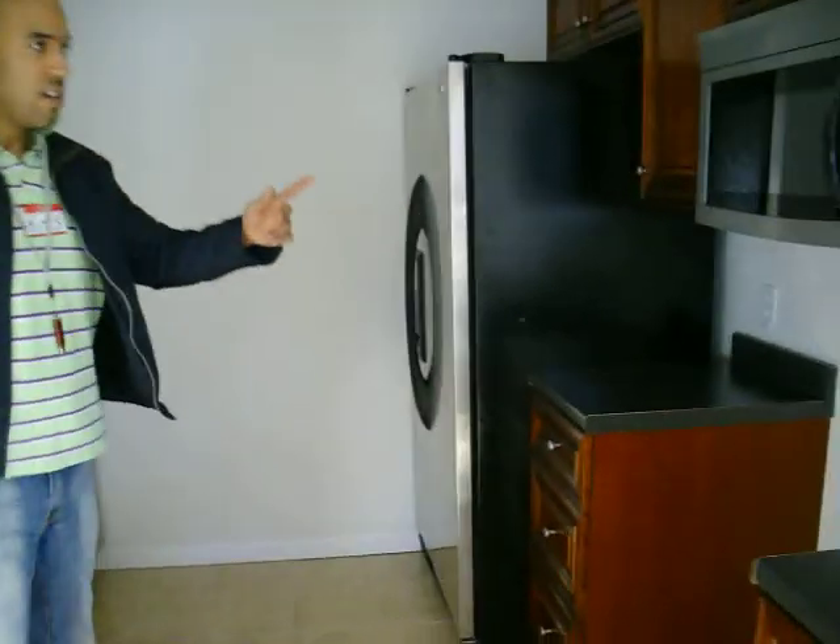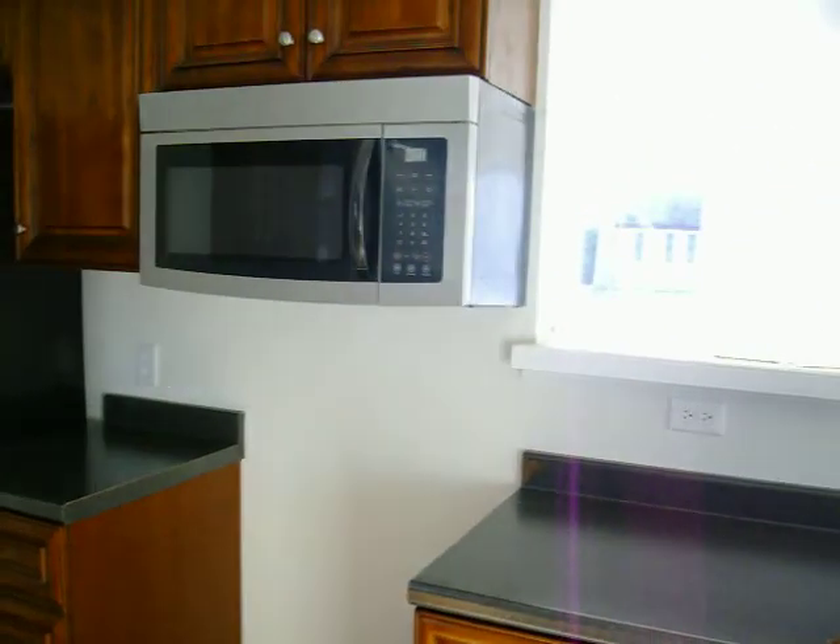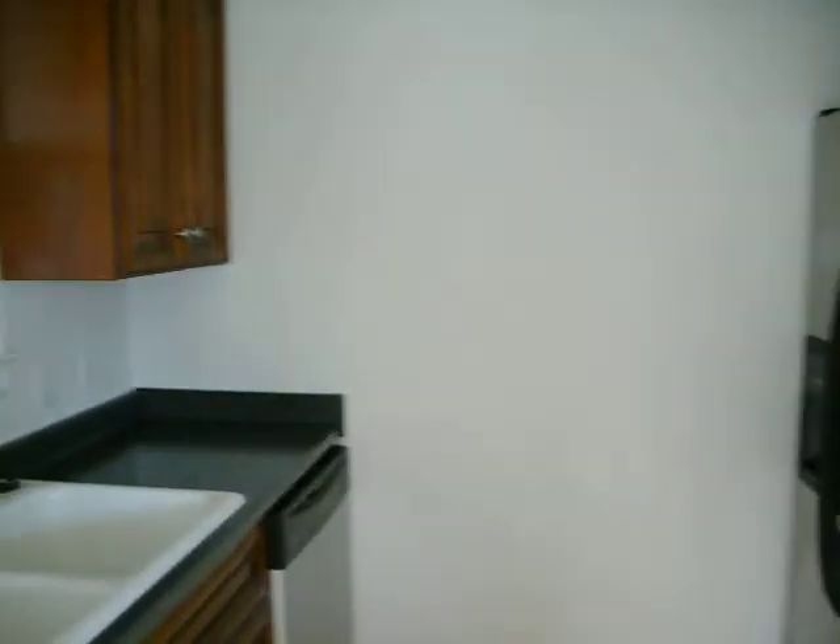Stainless steel refrigerator, dishwasher, and microwave. We'll put the stove in when the buyer comes in.